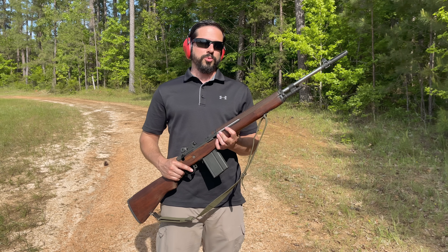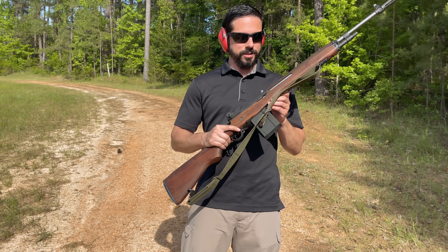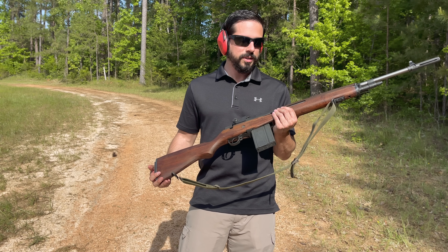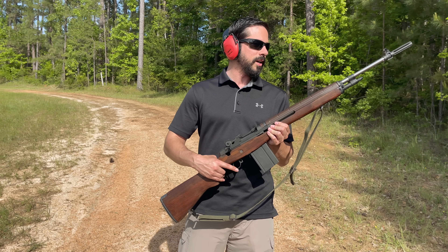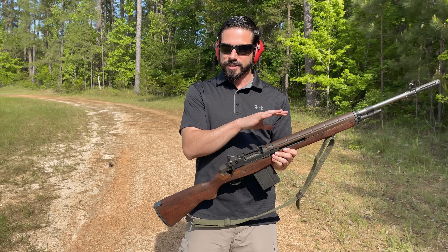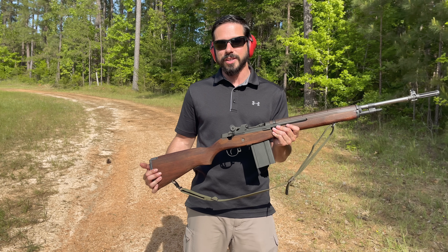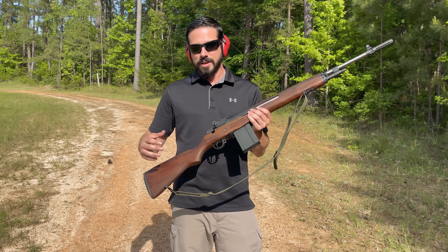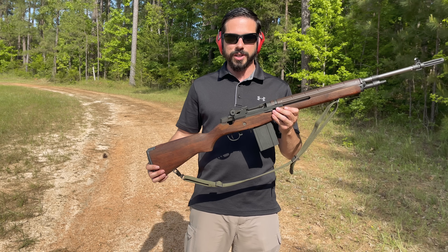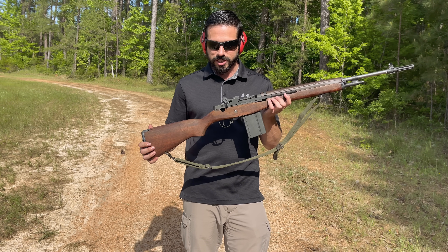Another reason why people really like the M1A and M14 is it's very customizable. You can get customizations to put a scope on here, you can get a different stock — some people like the synthetic stocks. They even make them with shorter barrel lengths. The synthetic stocks have all kinds of rail systems so you can put all kinds of attachments, and it's tactical. You've even got sniper stocks designed for longer range accuracy for competition shooting. You can even put an original M14 stock on an M1A, just like this one.